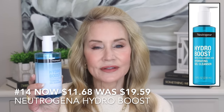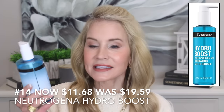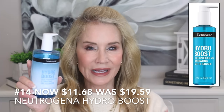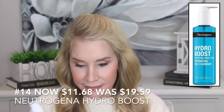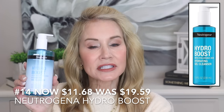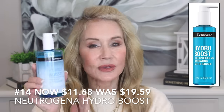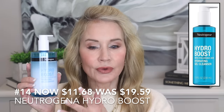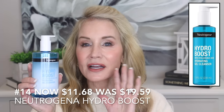This is the facial wash I use every single morning and evening — the Neutrogena Hydro Boost with hyaluronic acid, a hydrating gel cleanser. As we get older, our skin tends to dry out, and I feel like this Neutrogena product protects your facial oils — it cleans your skin but is not over-drying, which is wonderful. The smaller version is on sale for $11.68; it was almost $19.59 before, so this is a wonderful buy.